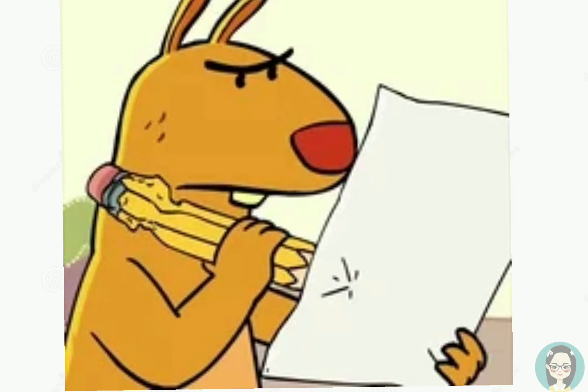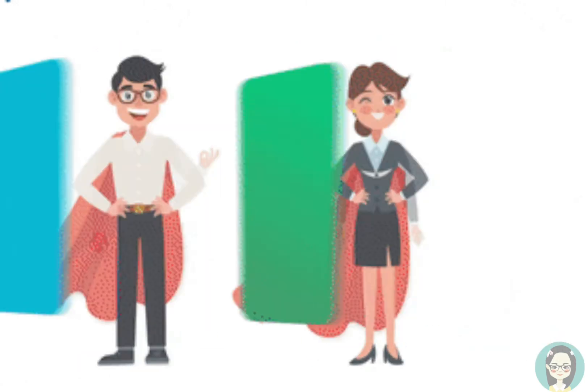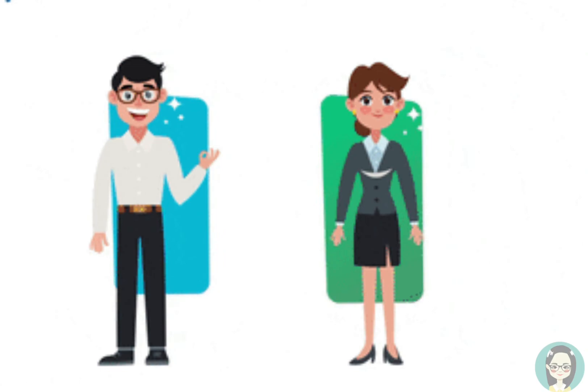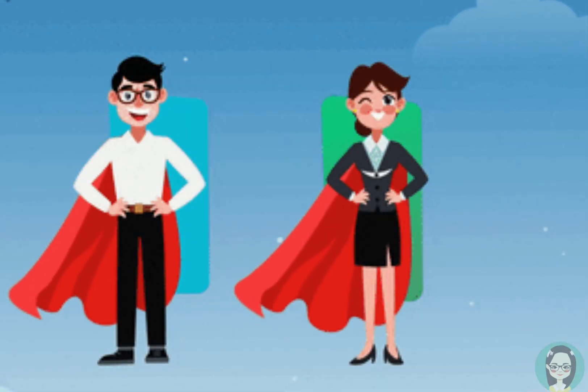Fifth, record on the reservation logbook or calendar. Sixth, coordinate with the restaurant management and staff. And last, confirm the status of the reservation two days ahead of the date of the reservation with the client.